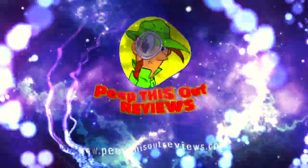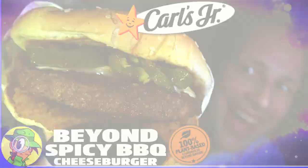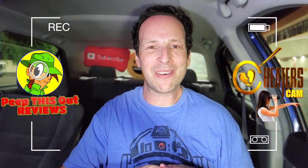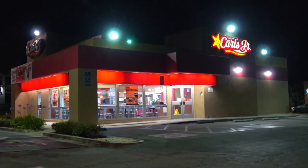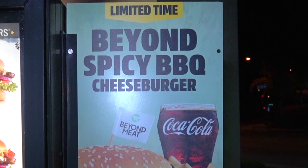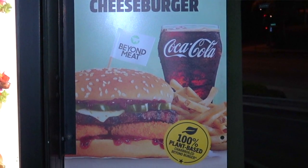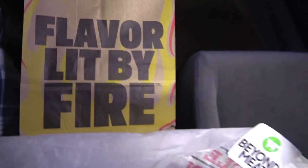Welcome to Peep This Out Reviews with Ian K. Stay frosty! Hey everyone, it's Ian K for Peep This Out Reviews, cheaters cam style after hours at Carl's Jr., going in on the evolutionary sequel to a burger that I actually checked out last year. Without further ado, it's flavor lit by fire here at Carl's Jr. after hours.